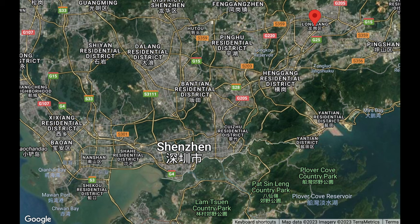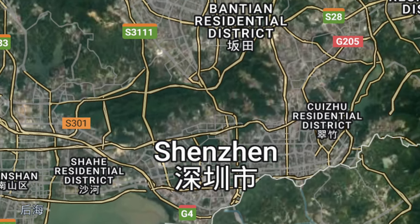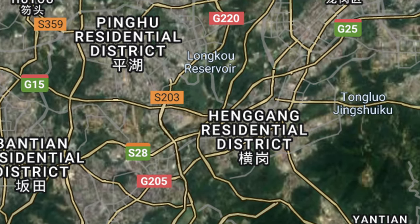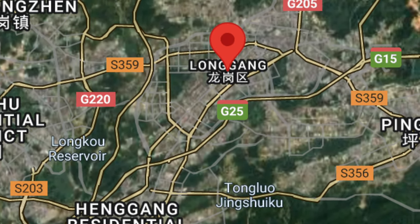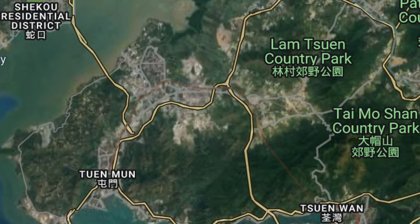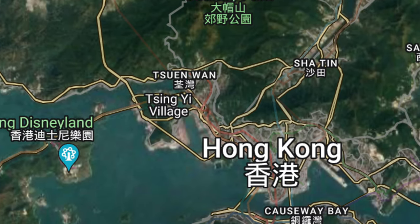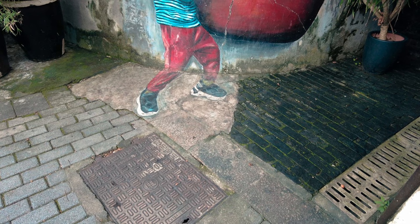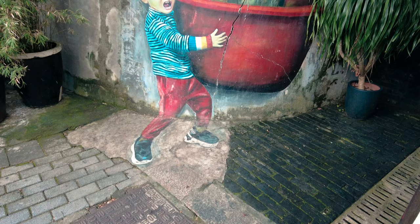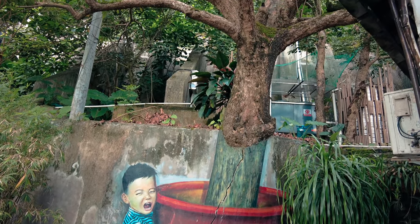Longgang district is way over in Shenzhen's northeast. I live down in Shekou in Shenzhen's far southwest, and what this means is that my journey just to get to Longgang was a long one. It took me nearly two hours by subway — less time than it takes me to get to central Hong Kong including an international border crossing than to get all the way across Shenzhen to Longgang. And this should inform you about why I haven't explored too much of this district in the past.